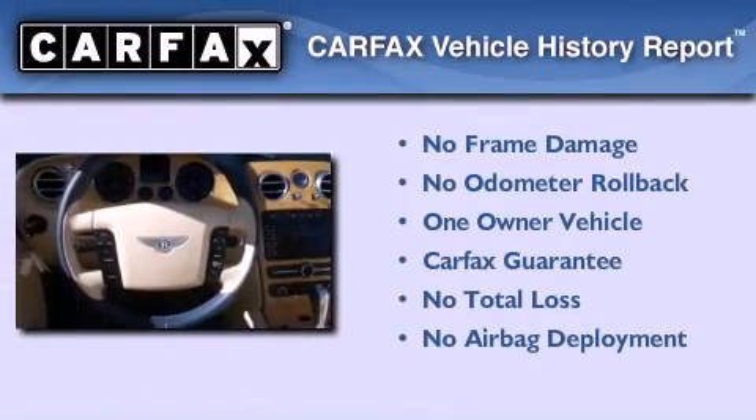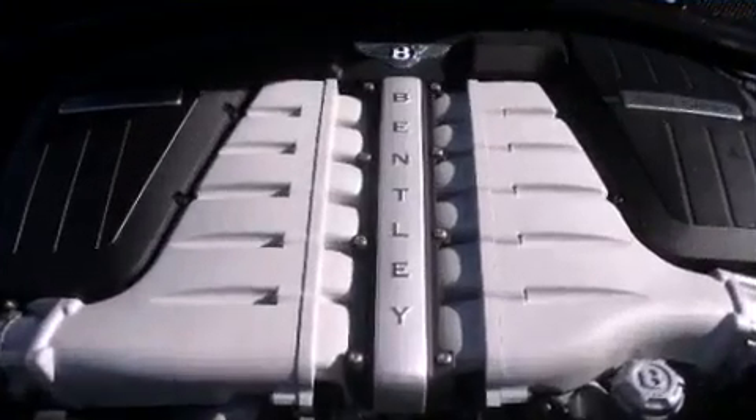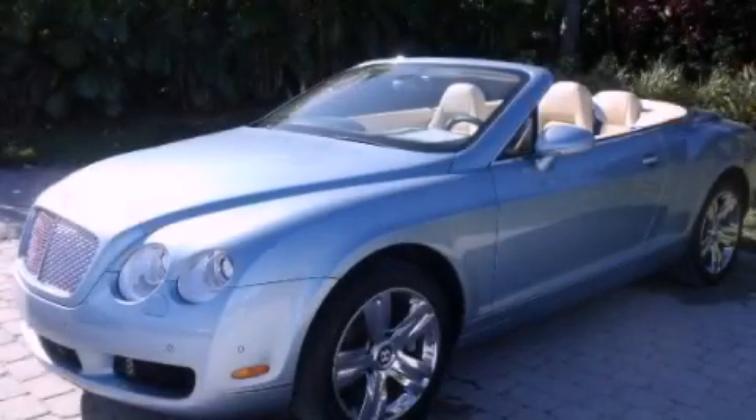This Bentley has had only one owner, and it qualifies for the Carfax buyback guarantee. Please call today to reserve this vehicle for a test drive.